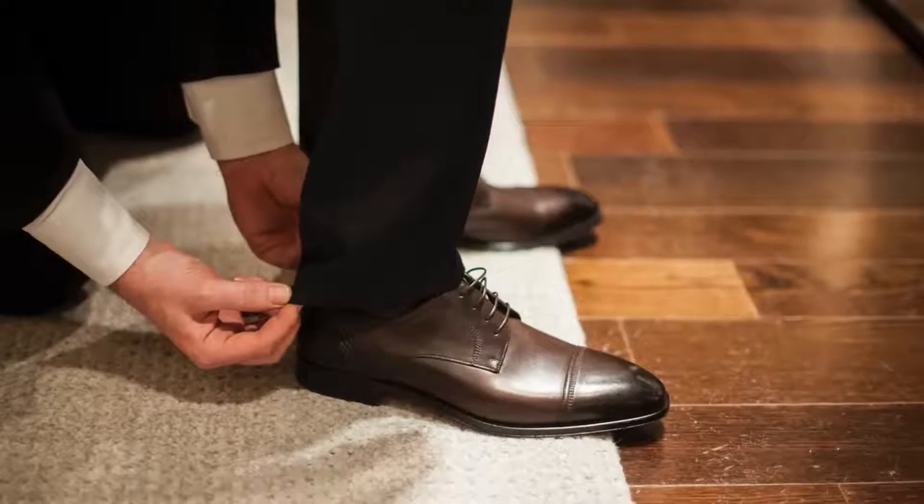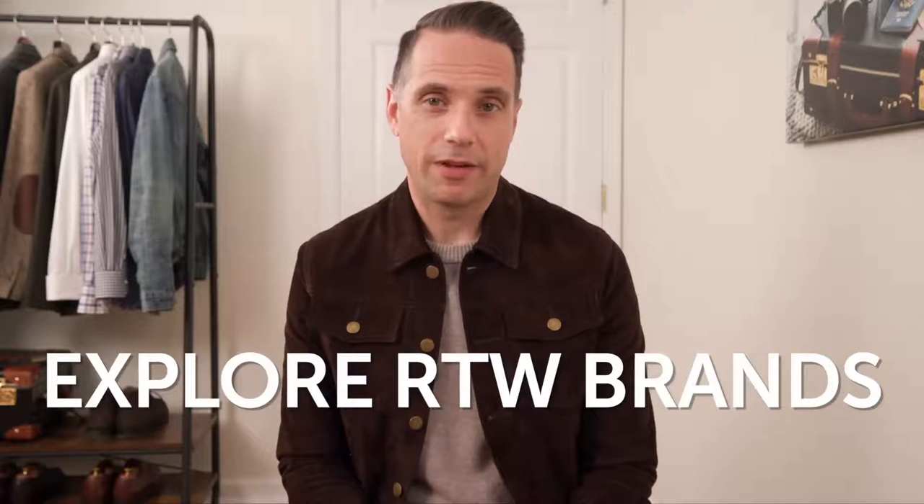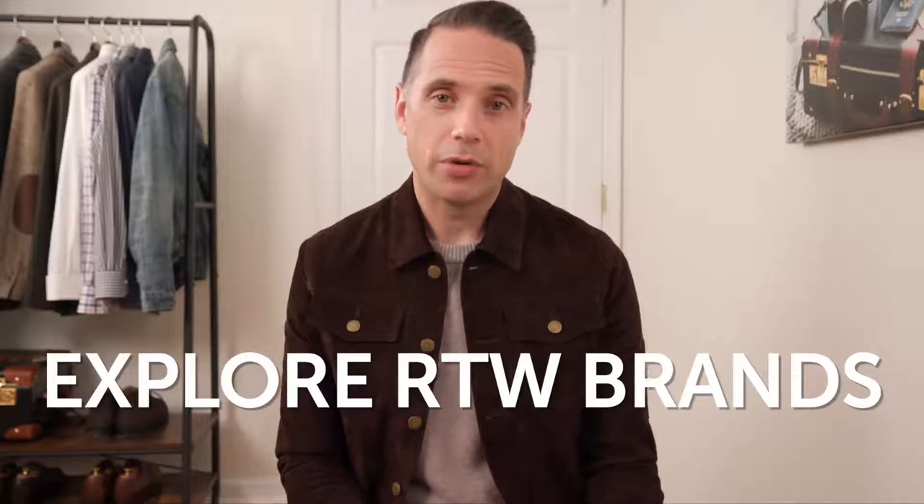A good tailor can make any number of small tweaks — hemming your pants or jeans, shortening a shirt sleeve — little things that go a long way to helping you do grown-up casual right. The second thing I'd recommend is to explore a variety of different ready-to-wear brands. Different brands have different fits; some will work for you, some won't. Figure out what matches your personal style and you will be well on your way.